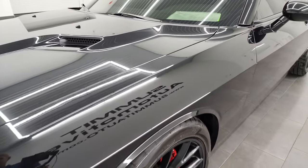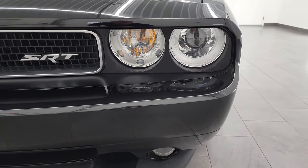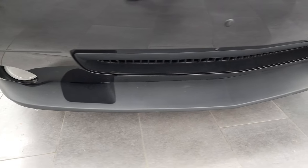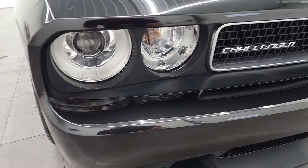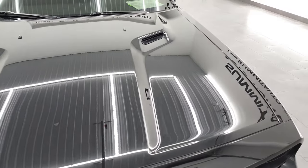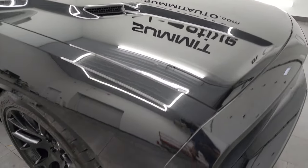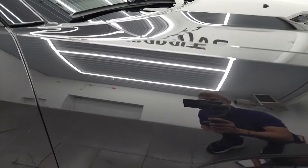Front fender is in fantastic condition. Comes with the projector-style headlamps, the factory fog lights, and the front bumper and lower valence are in very nice condition. Headlight lenses are nice and clear. The hood is in really nice shape as well — I didn't see any major dents or dings on there. The passenger side front fender is in nice condition too.